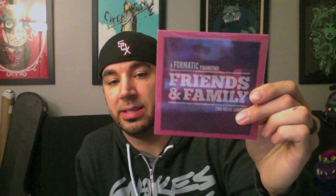We also have some stickers and a couple samplers here. This is a 'Formatic Production Friends and Family 2010 Music Sampler' — there are 18 different tracks from a bunch of bands. This is pretty cool, a nice little extra branding tool. They're very involved with music and this is a good way of promoting some bands as well as your clothing line — I'm sure some of these bands are reciprocating with promotion for Formatic Clothing.